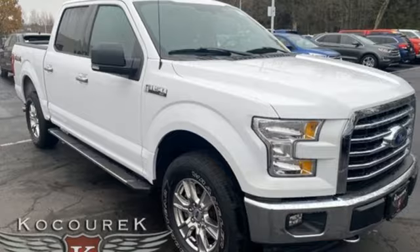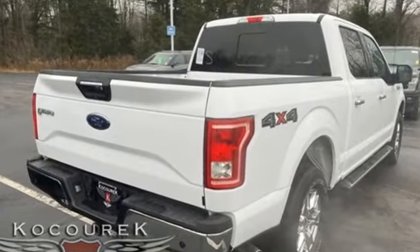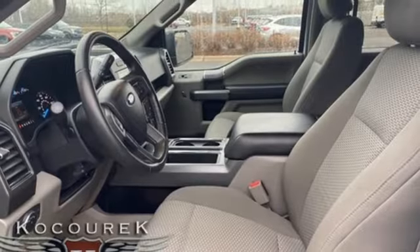It boasts an impressive list of features, like these: automatic transmission, 4-wheel drive, driver selectable mode, trailer hitch receiver, external memory control.